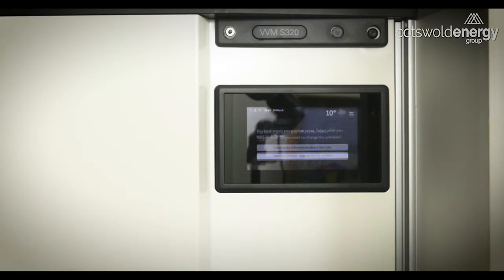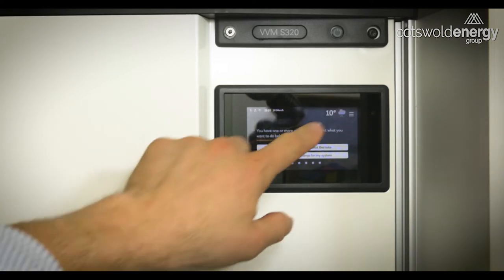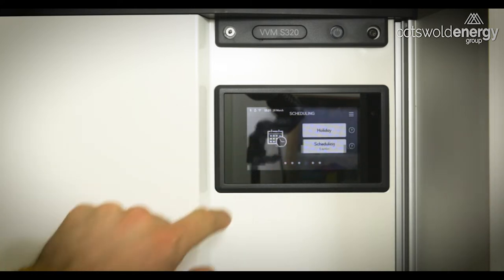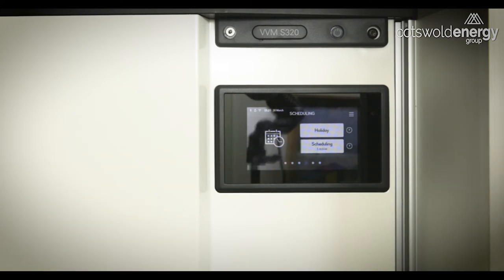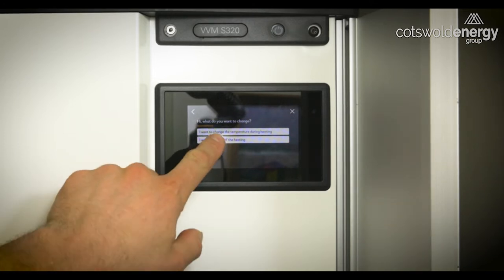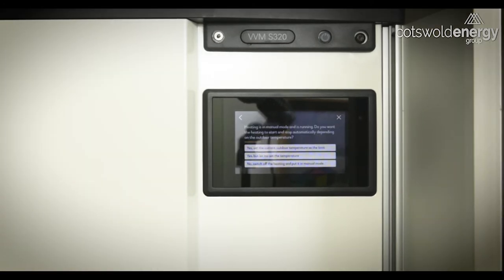So if we want to go further with that, we press OK, and then we would need to travel to the fourth part of the menu to the scheduling section and alter the schedule there. If you don't want to alter the schedule, then press 'I want to switch off the heating,' and that gives you three further options — one being to set the current outdoor temperature as the limit, which means you will continue working according to weather compensation mode.